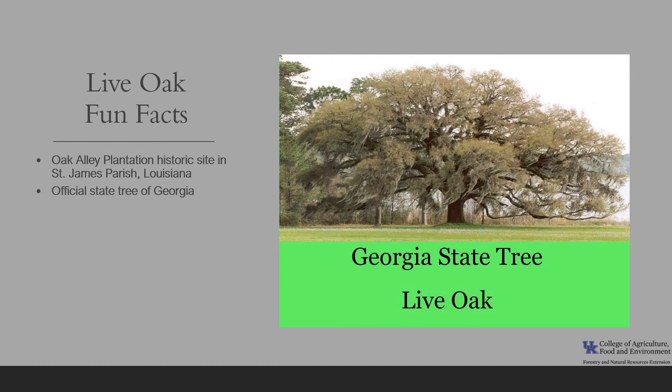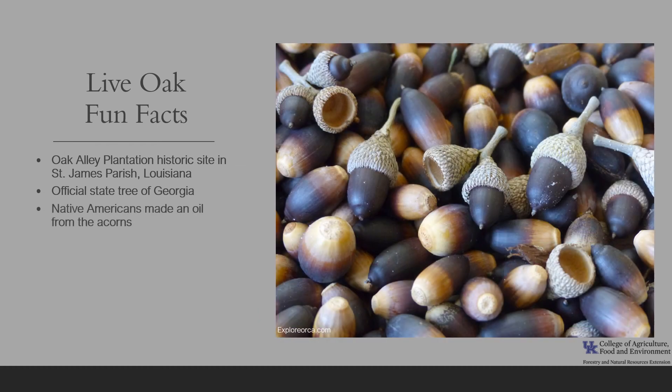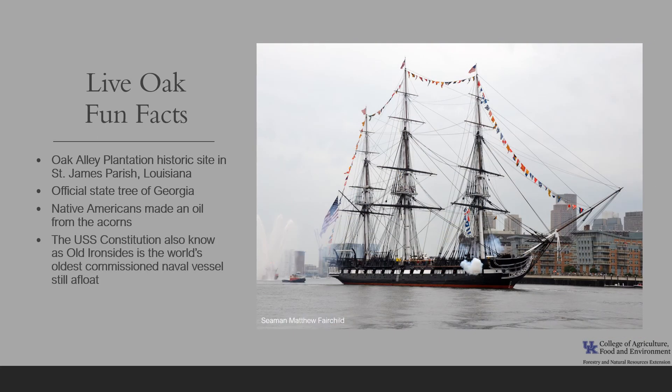The live oak is the official state tree of Georgia. Native Americans made an oil from the acorns that's comparable to olive oil. The USS Constitution, which we saw earlier in the program, is the world's oldest commissioned naval vessel still afloat. It's also known as Old Ironsides due to the strength of its hull, which was constructed of live oak. It was launched in 1797, retired in 1881, and is today a designated museum in the former Charlestown Naval Yard in Boston.